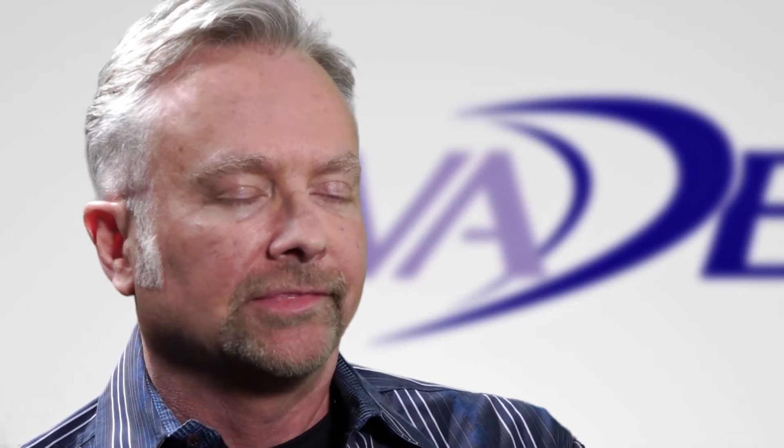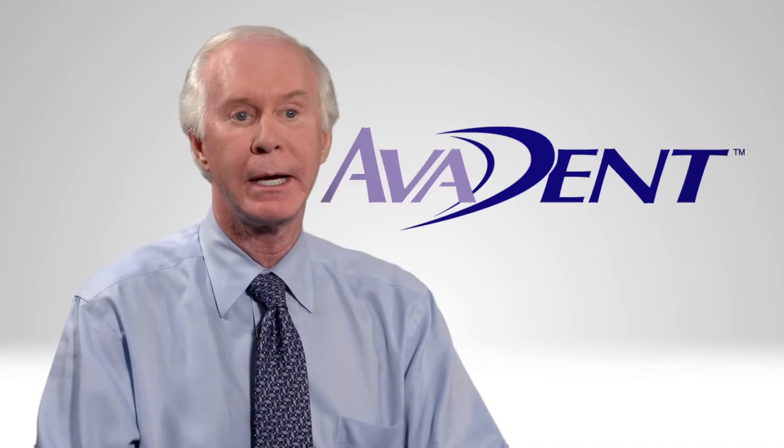They fit. They don't do everything the dentures have always done wrong. Avident has saved me a lot of time and the patient time, too.